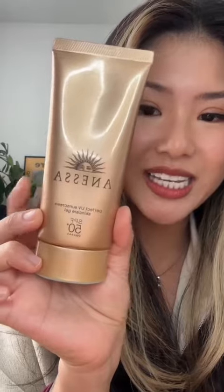Number one is from Anessa. This is their Perfect UV Sunscreen Skincare Gel. It also comes in milk if you prefer a more milky finish, but this is the best! It blends super well, it doesn't leave a white cast at all, and it's really great for people with oily skin because it is very lightweight.